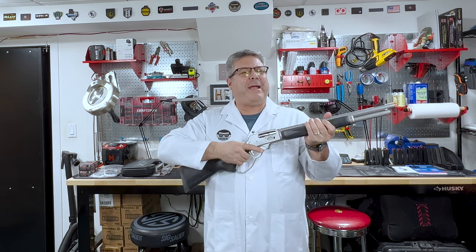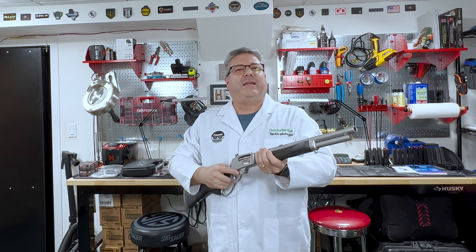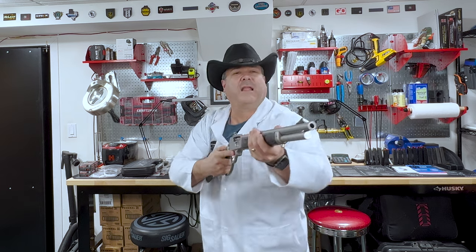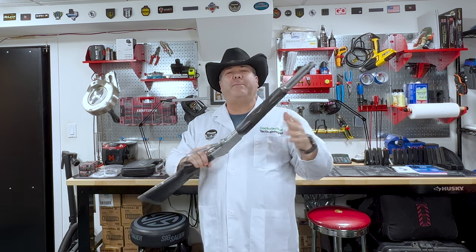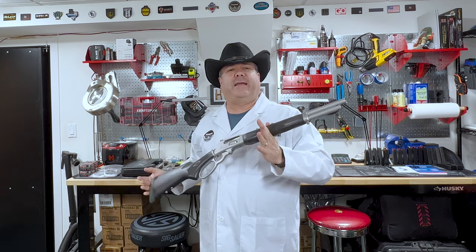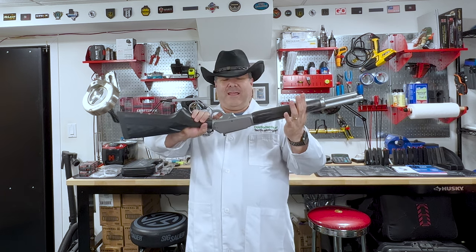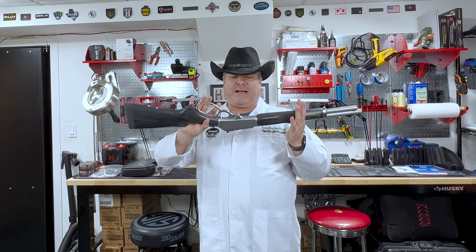It is just so much fun. The balance, the weight — what it does is it actually transports you. You take it, you feel it in your hands, and you just find yourself transported to a different time, a different era. Back when men were men and cattle was scared. Anyway, this gun is just liberating and it just brings back a lot of memories.